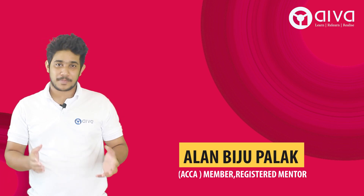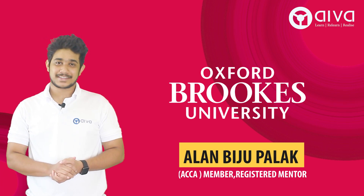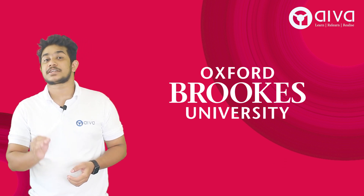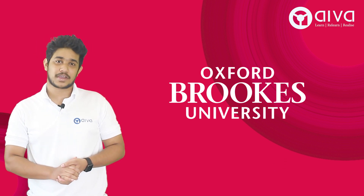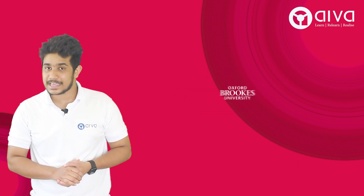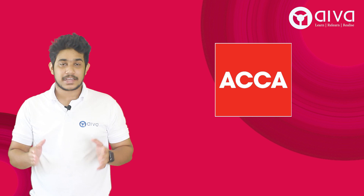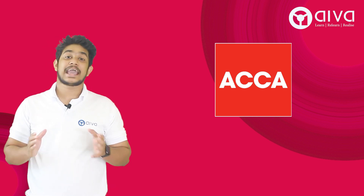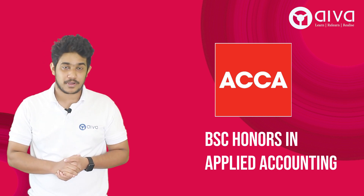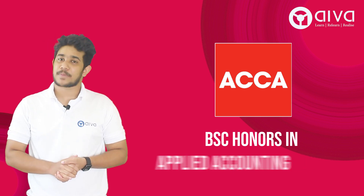Hi everyone, I'm Alan, your mentor for the Oxford Brookes University. Oxford Brookes University is one among the top 40 universities in the UK, and it has a strategic alliance with ACCA, providing all ACCA students the eligibility for appearing for the Oxford Brookes University's degree program — BSc Honors in Applied Accounting.